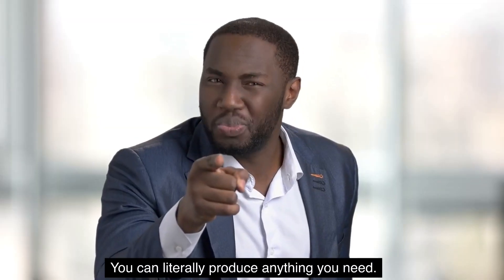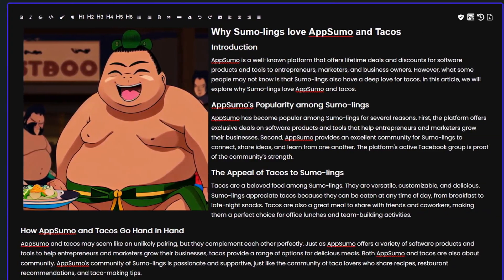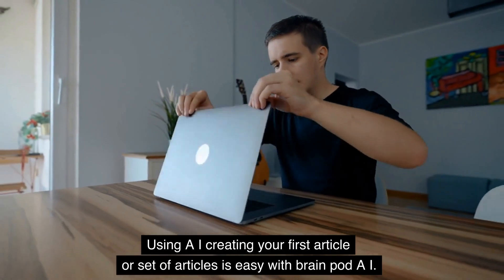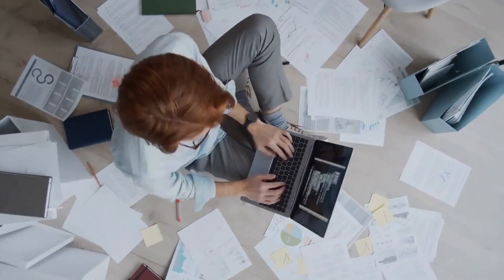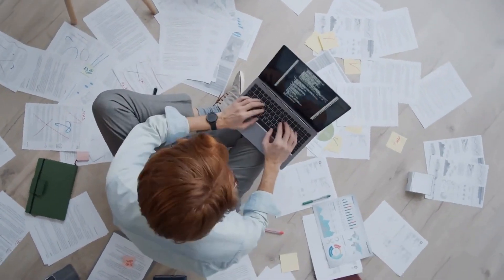You can literally produce anything you need. BrainPod AI even lets you generate original images for your content. Using AI, creating your first article or set of articles is easy — you can whip up an article in under 2 minutes, or generate up to 2,000 articles at once with the bulk creator.